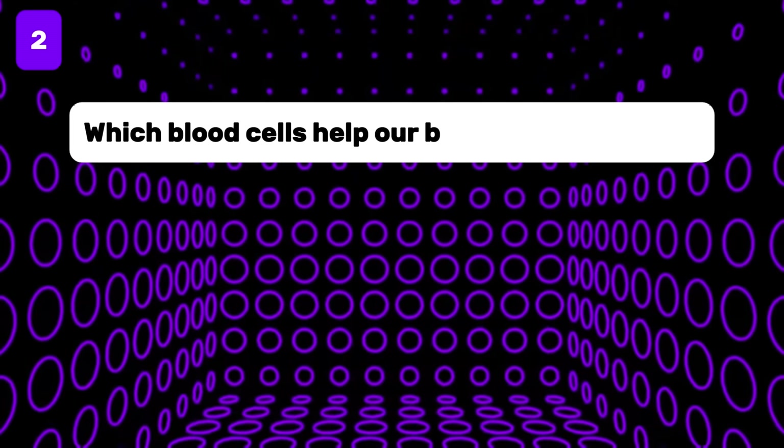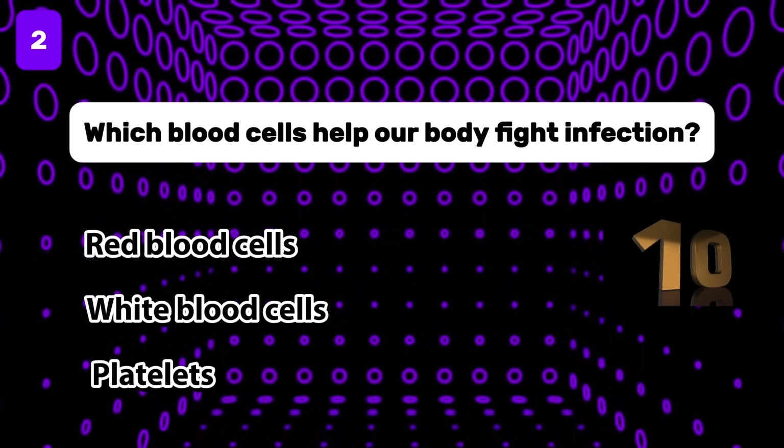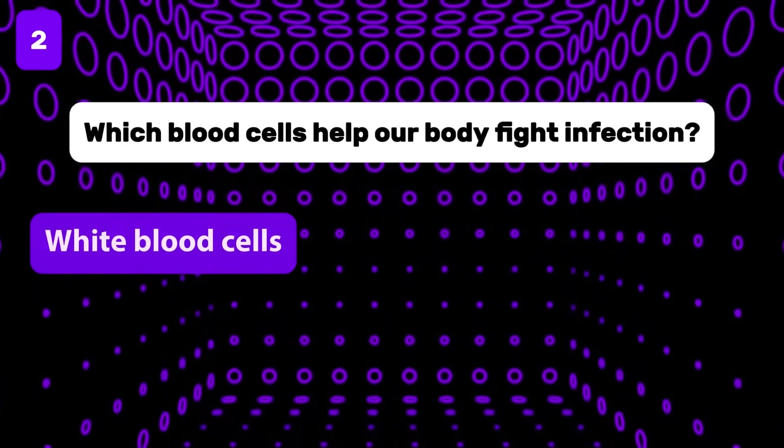Which blood cells help our body fight infection? The correct answer is white blood cells.